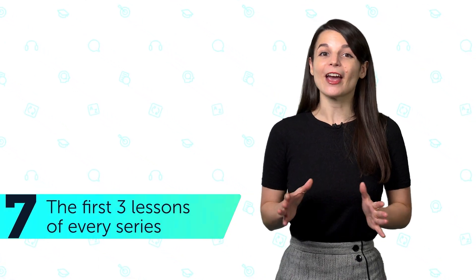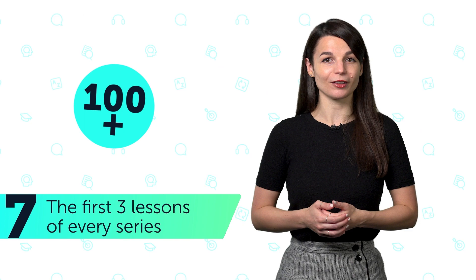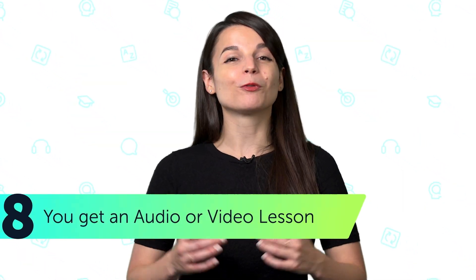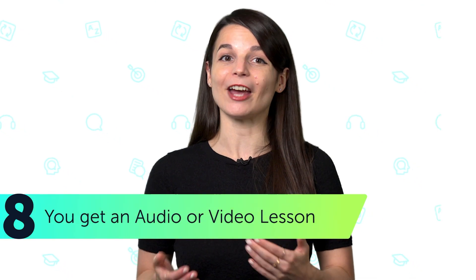Number seven: the first three lessons of every series — over 100 free lessons in total — so you can get a preview of each series. Number eight: you get a random audio or video lesson every Thursday, delivered directly to your inbox.